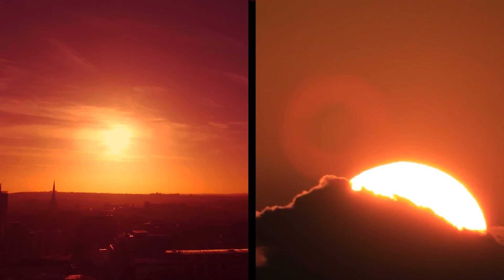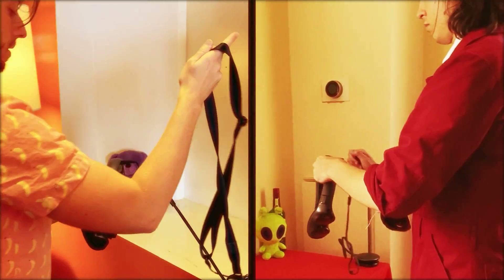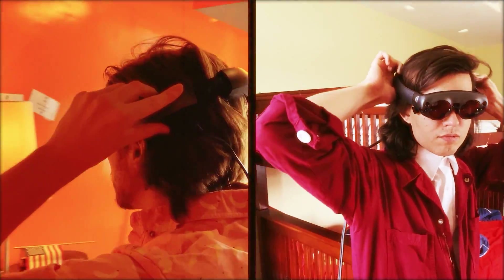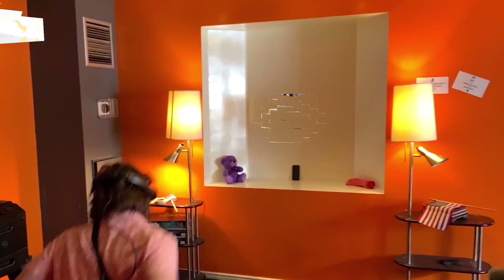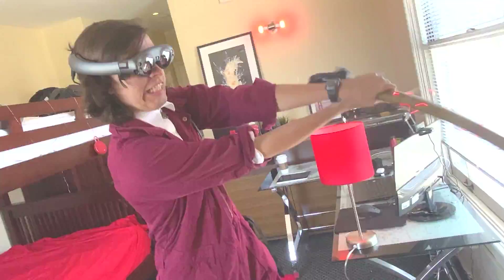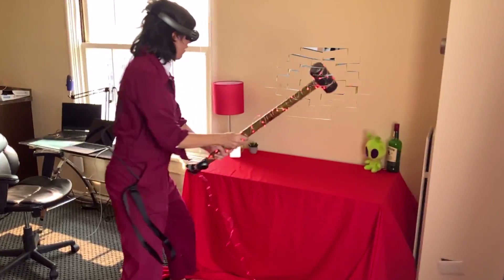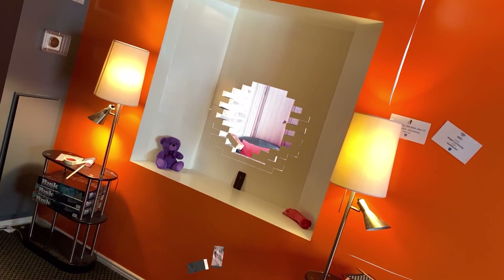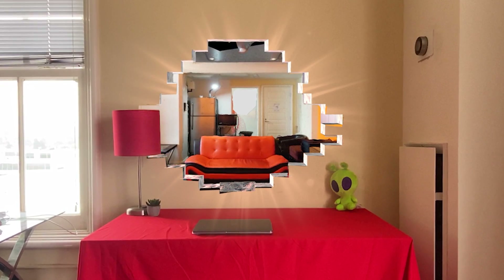What is it to be close to someone? Is it to understand them? To feel the warmth of their breath? Well, maybe being close is not a thing, but a process — one of continuously breaking down walls until there's nothing but you and I. And there it was: the glorious hole in the wall. A portal between two realities, now connected as one.